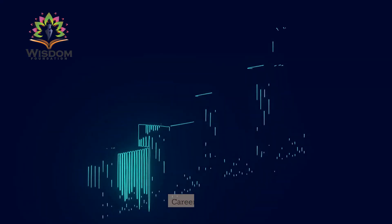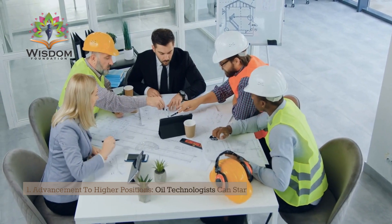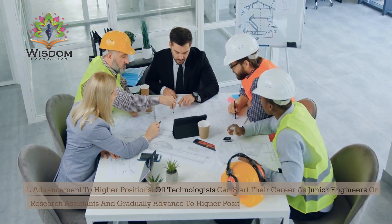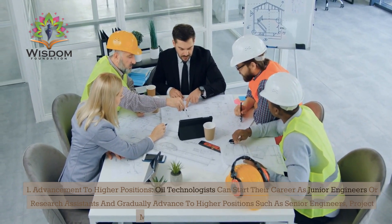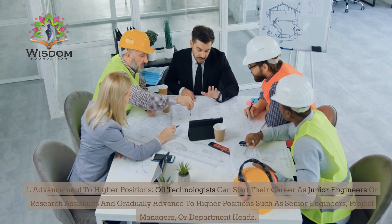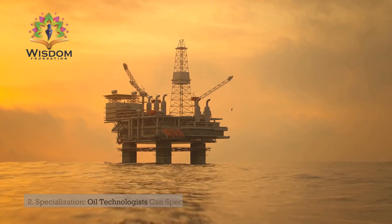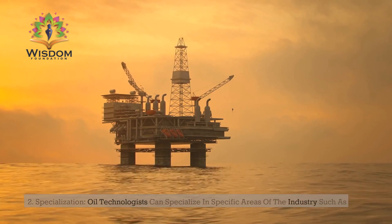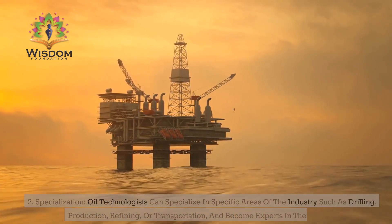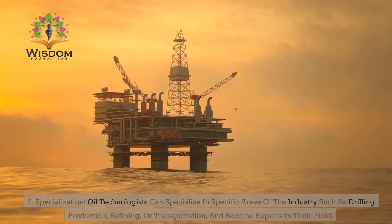Career growth. 1. Advancement to higher positions: Oil technologists can start their career as junior engineers or research assistants and gradually advance to higher positions such as senior engineers, project managers, or department heads. 2. Specialization: Oil technologists can specialize in specific areas of the industry such as drilling, production, refining, or transportation, and become experts in their field.